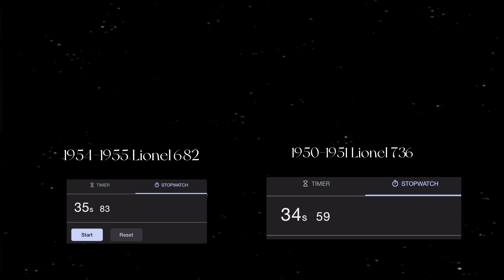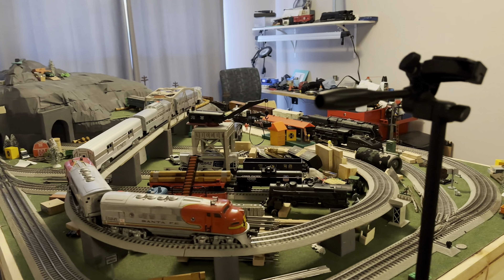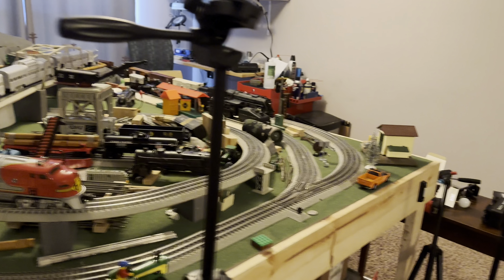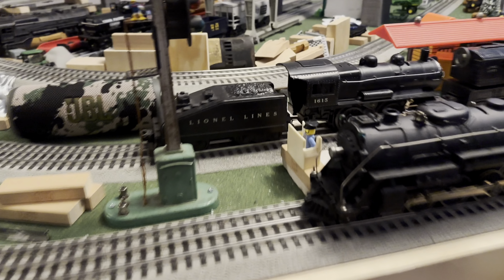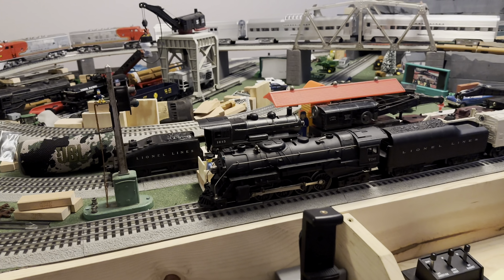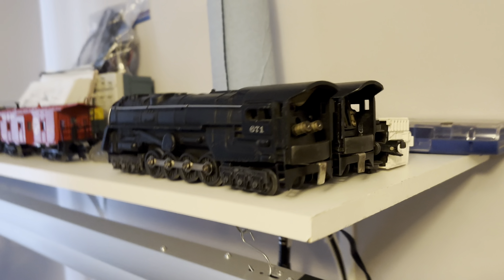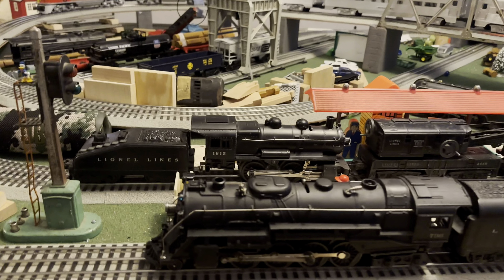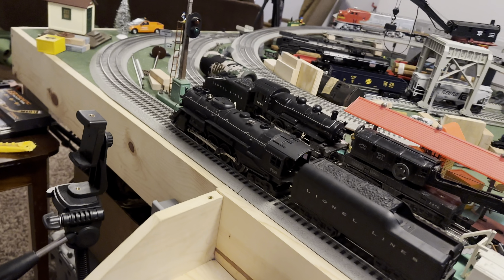I'm going to give an overview of both these locomotives. The winner is the 736 Berkshire. It has proved to be one of the best engines so far in the Golden Standard Series for pulling power. Speed is not its suit — that goes to the 682, which is up here at the Engine Graveyard, as it has proved a couple of times that it needs some work. But the 736 is the crowned champ.